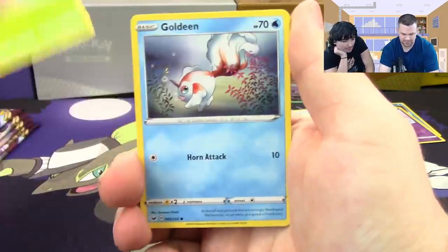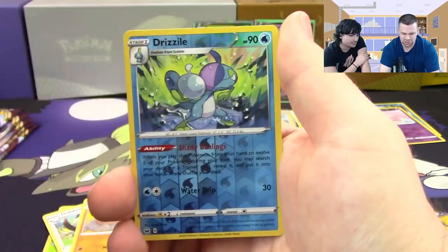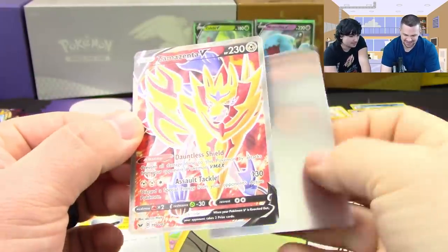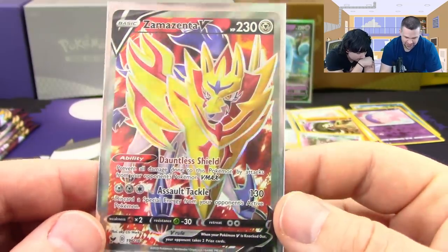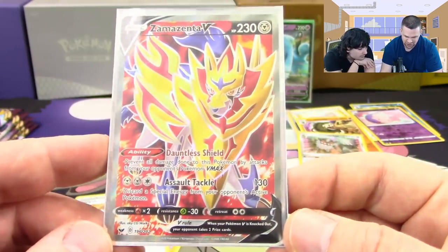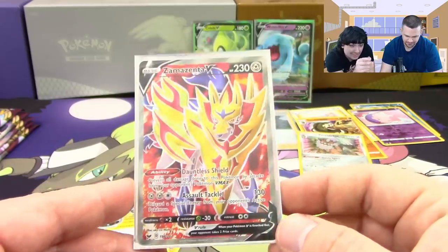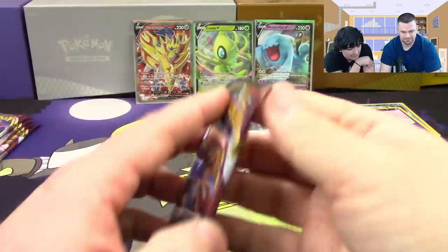We also got Bead — attach an energy from your hand to one of your benched Pokemon. Then Krabby reverse and Turtonator. Next pack: Blipbug, Goldeen, Yamper, Skorupi, Clobbopus, Dubwool, Dugtrio, Switch reverse, hollow Drizzile, and a full art Zamazenta V! Dauntless Shield prevents all damage done to this Pokemon by attacks from your opponent's Pokemon V Max, and Assault Tackle does 130 and discards a special energy from your opponent's active. Awesome card.